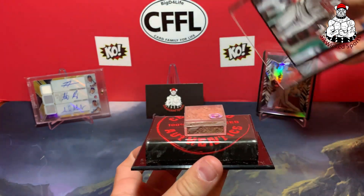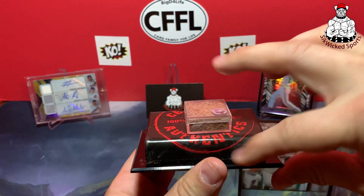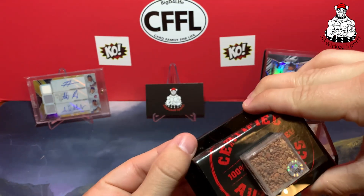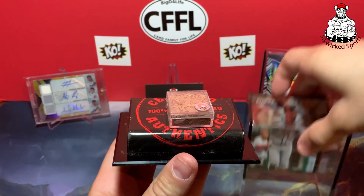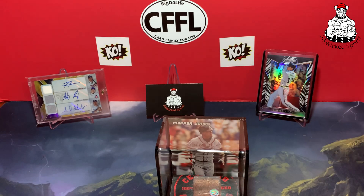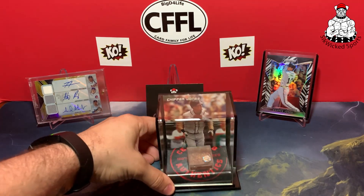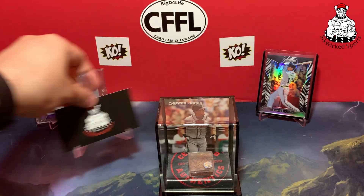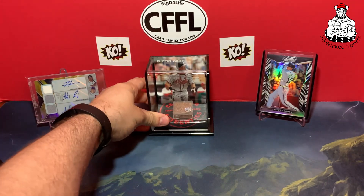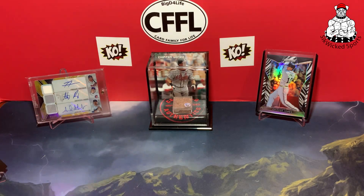You can take this off, which is cool. I'll have to give it a little wipe down but that's really cool. I just thought this was something really cool to add to the Chipper Jones PC — you know, having a piece of game-used dirt.